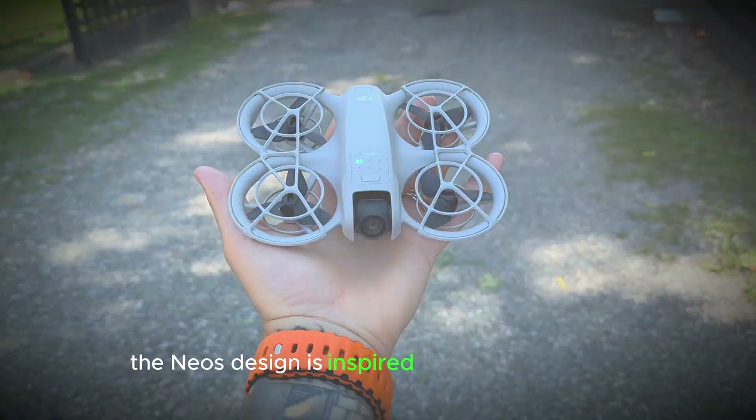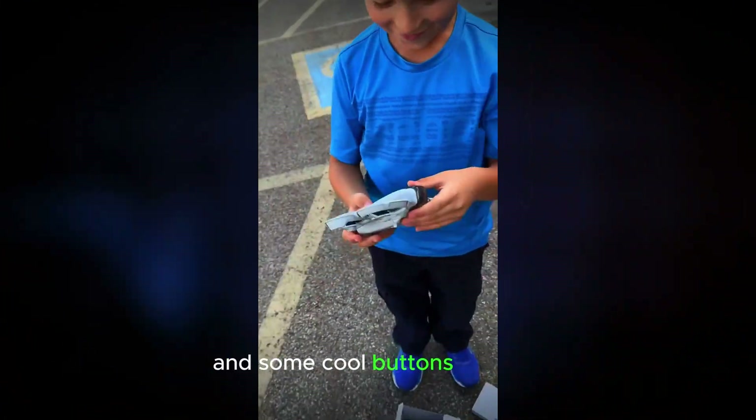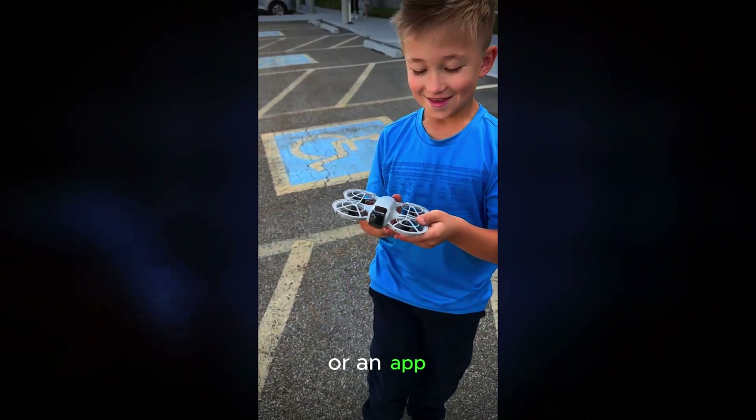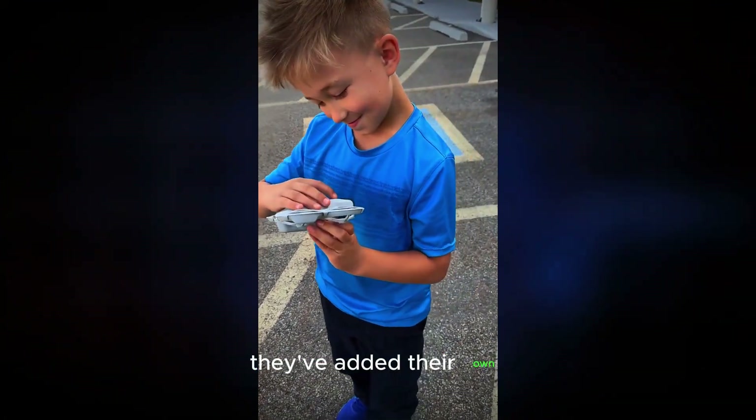The Neo's design is inspired by the Hover Air X1, featuring a similar look and some cool buttons up front for quick shot modes. You could get some epic shots without needing a controller or an app. Although DJI took some inspiration from the Hover Air X1, they've added their own spin.